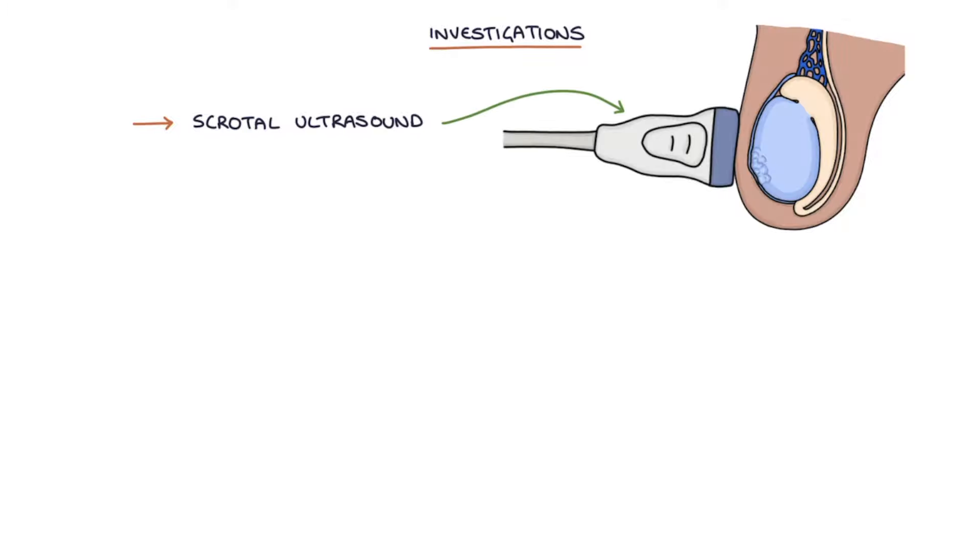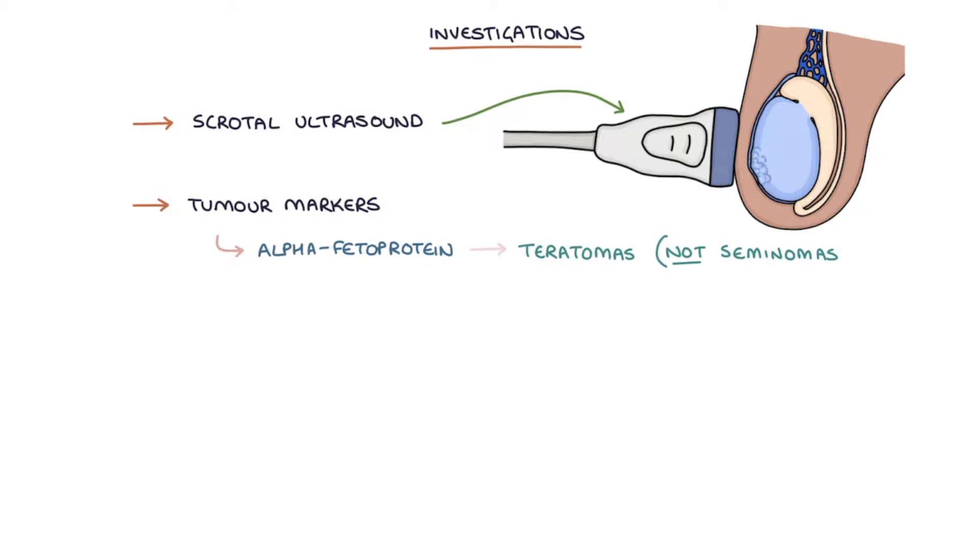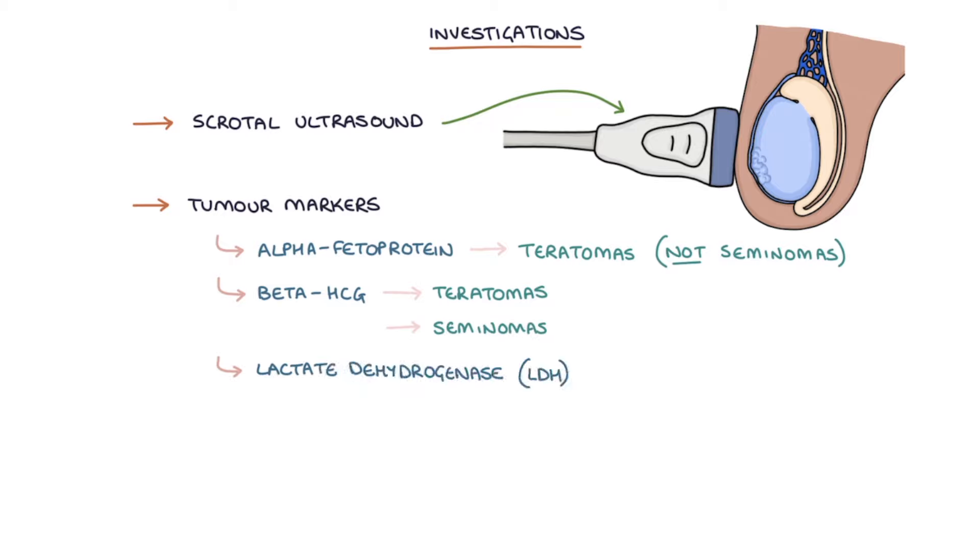A scrotal ultrasound scan is the usual initial investigation to confirm the diagnosis. Tumor markers for testicular cancer are: alpha-fetoprotein, which may be raised in teratomas but not in pure seminomas; beta-HCG, which may be raised in both teratomas and seminomas; and lactate dehydrogenase or LDH, which is very non-specific as a tumor marker.